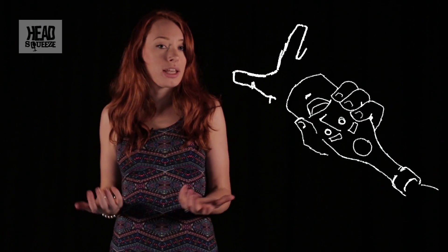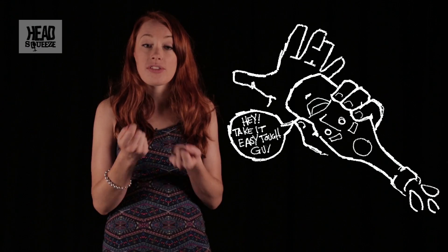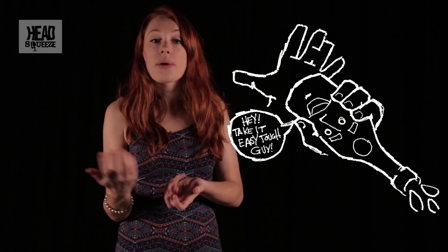With a bottle of ketchup, if you just turn the bottle upside down all the ketchup is stuck in the bottom, but if you give it a good whack suddenly you can get your ketchup to flow out of the bottle. That whack is changing the viscosity — the thickness — of the ketchup and allowing it to flow.